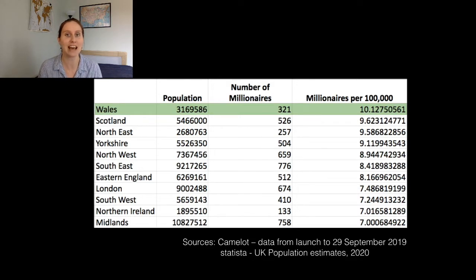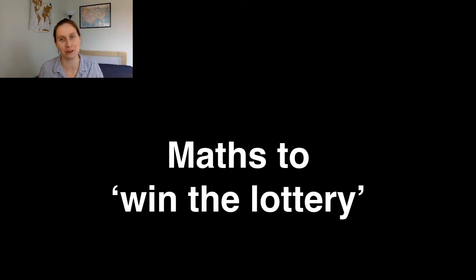About on average 10 out of every 100,000 people in Wales have been made millionaires by the National Lottery. So I started thinking, what does this mean? Does it mean that the percentage of people in Wales who play the lottery is higher than in other regions? Or does it mean that there's some strategy that the players in Wales are using? So this is maths to win the lottery — we're going to look at what maths has to say about whether there is a strategy we can use to help us make millions on the lottery.